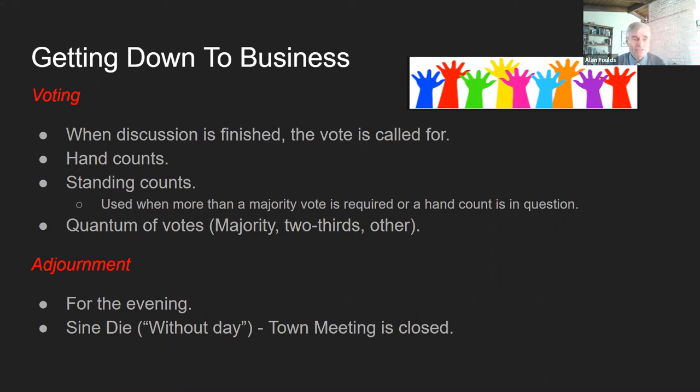The next motion you might hear is adjournment. There are two types. We might adjourn for the evening — it's getting late, we haven't finished our business, so we adjourn to the next night. We meet on Mondays and Thursdays, so if it's Monday we adjourn to Thursday, and Thursday we adjourn to next Monday. The other way to adjourn is sine die, which means 'without day' — that means the meeting is closed. We've reached the end of business, and when we make the motion to adjourn sine die, that is the end of the meeting.